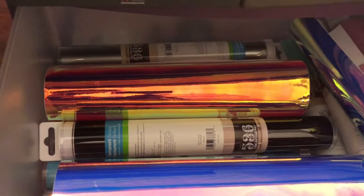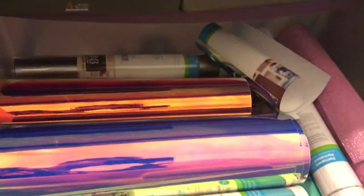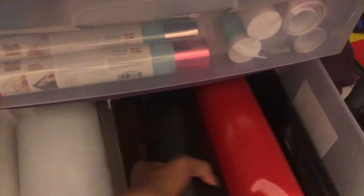Under my table I'm going to pull this out — here's all my 651 vinyl. Most of it is Cricut but I also get vinyl from other online warehouses. Look at how much they give you — rolls and rolls more than Cricut. Down here is all my journal stuff — rings, chipboard paper I put in my journals, and more chipboards.